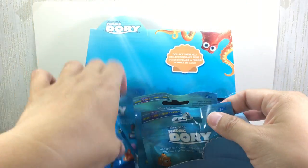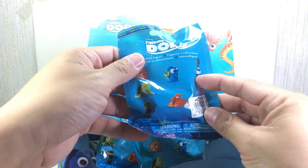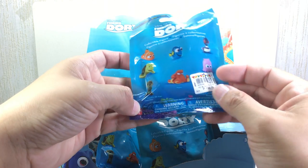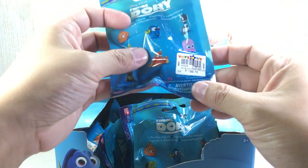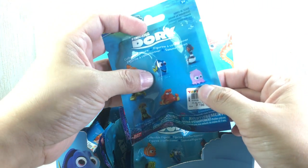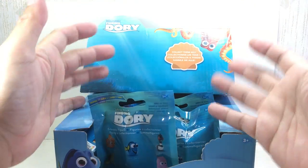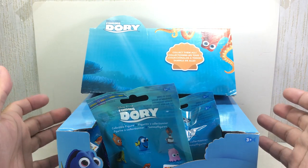There are eight to collect and we have Marlin, Dory, Becky, Crush, Hank, sea otter, the turtle, hermit crab, and Pearl — all eight. I bought ten packs just to be sure we get everybody, so let's get right to it.